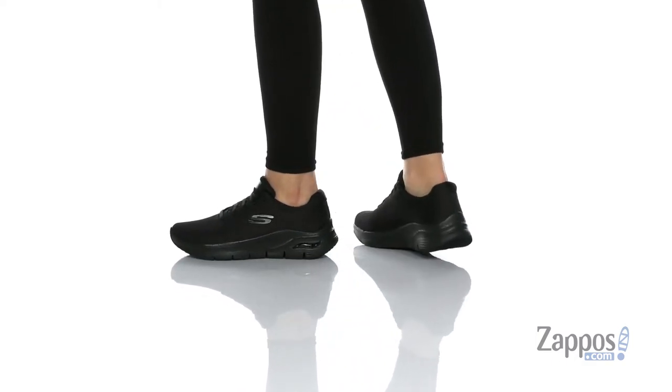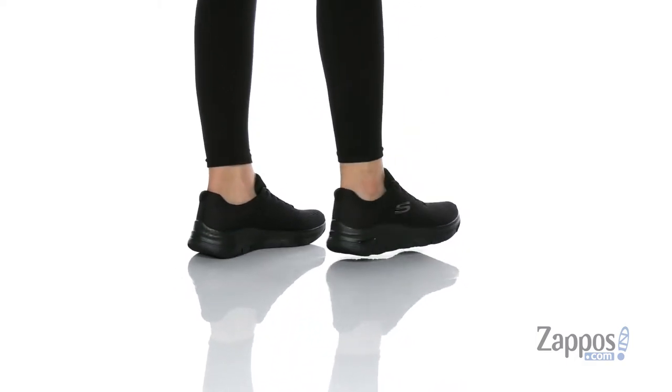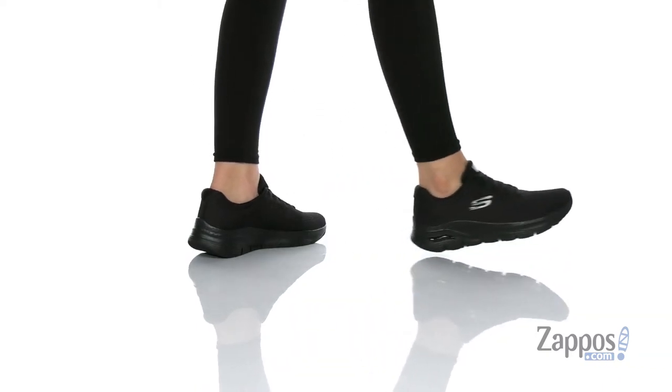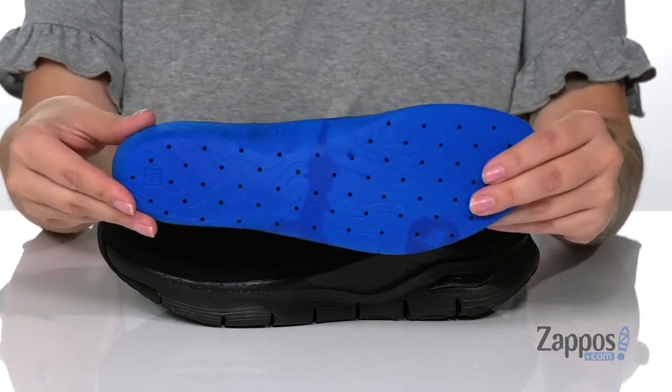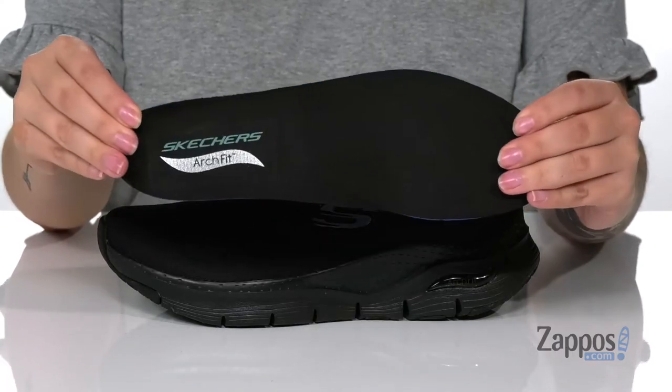These sneakers have a breathable textile upper with a textile inner lining that has cushioning around the collar. They also come with a removable ArchFit footbed that's going to give you great arch support, and underneath there are perforations for that added breathability.